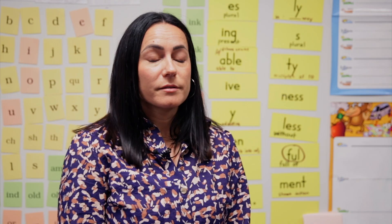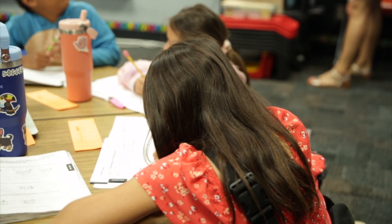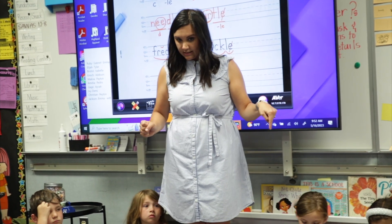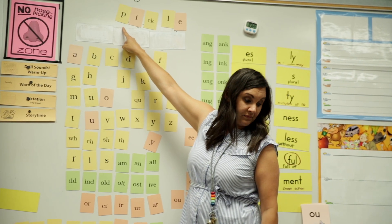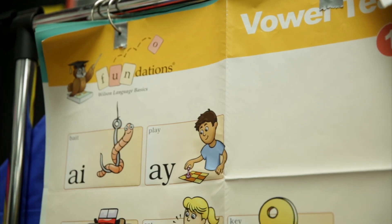As a parent, I have just absolutely loved the Foundations program and seeing it help Bristol so much in her reading this year. Starting from the beginning of the year, Bristol would bring home Foundations work tied to what she was learning. Then it evolved — she wanted to give me Foundations tests. She would take what she was learning at school and quiz me, have me do the whole Foundations test with her, and she would even score me.